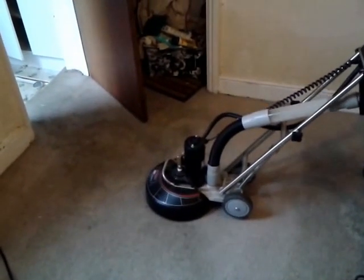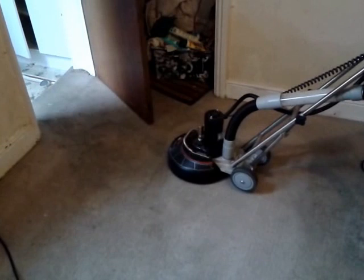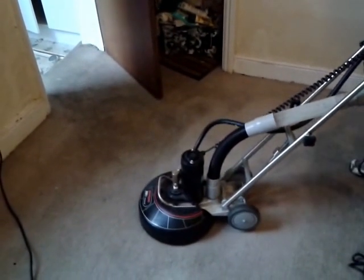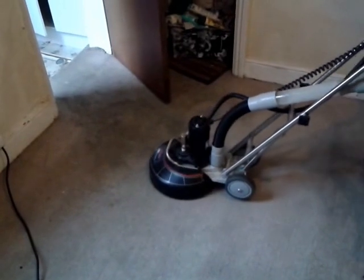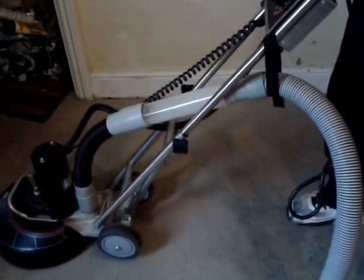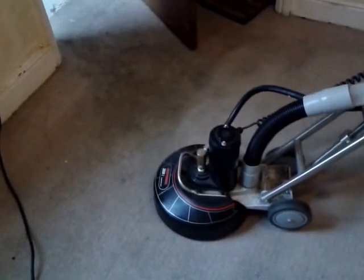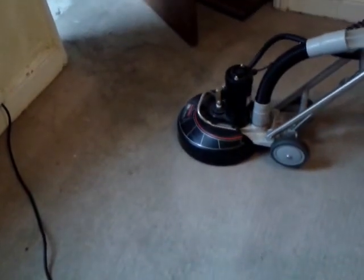We are using a citrus pre-spray that we put down and agitated, and Jakey's now going over with the 360. Look at how that's biting into that dirt, removing it and sucking it up through the hose. You can see all that dirty water being extracted — that is the dirt coming out of this carpet. Look at the results — it's really getting some bite into that carpet and cleaning it through.